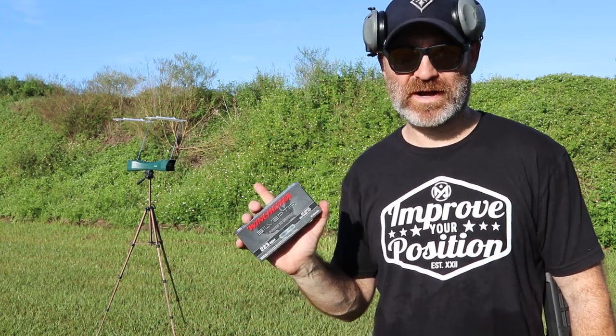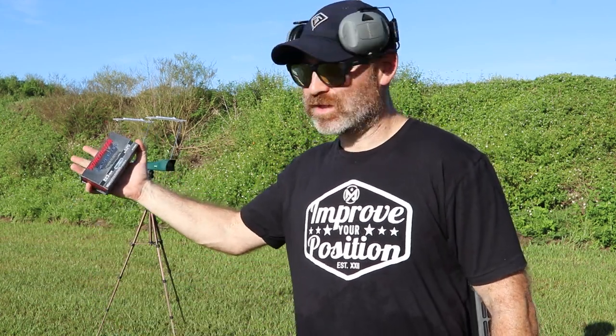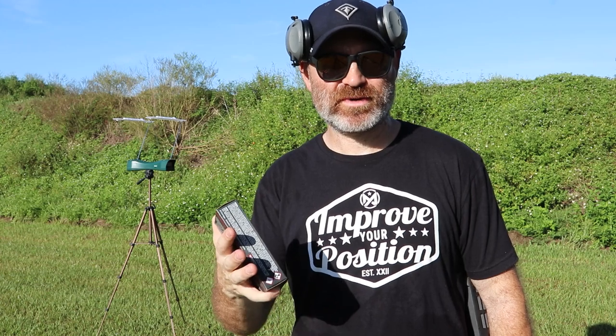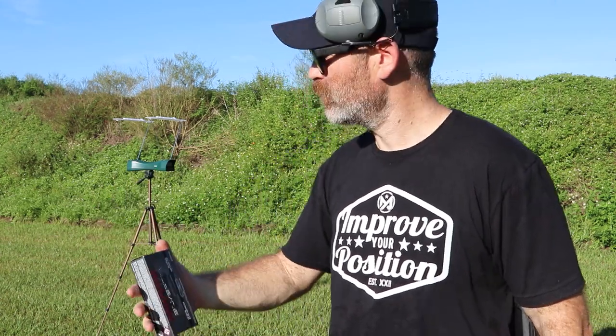We're going to start by putting a couple of rounds through the chronograph to see what the speeds are compared to a regular target match .223. And then we're going to shoot the gel at about 25 yards, because that's the depth of my house — probably the longest shot I would take in a self-defense situation. Let's get geared up and see how they do.